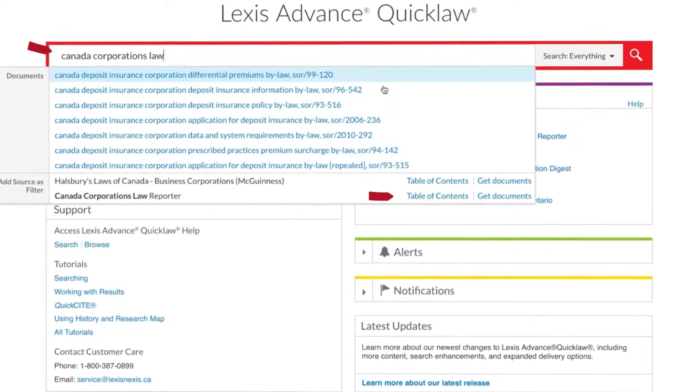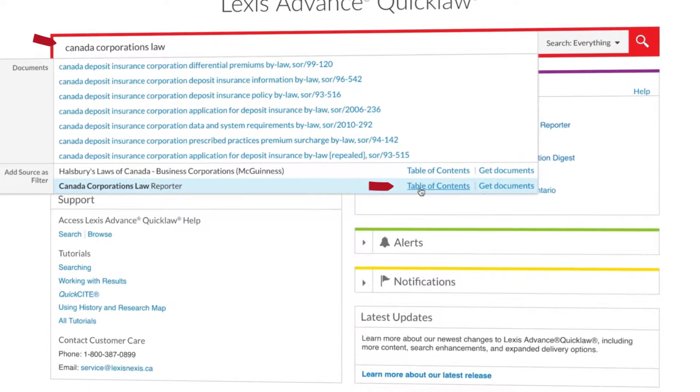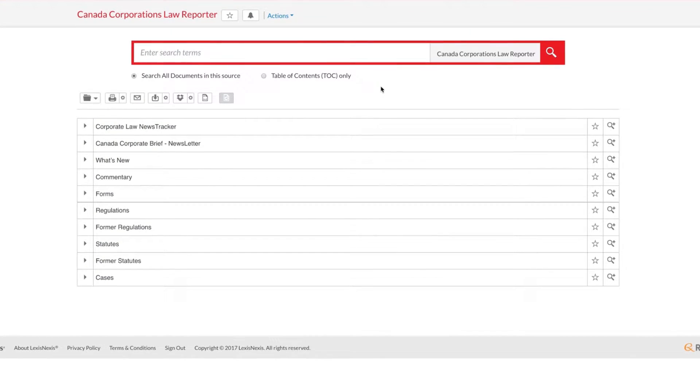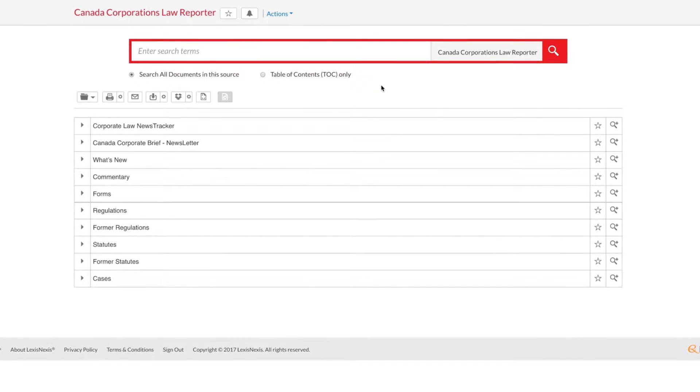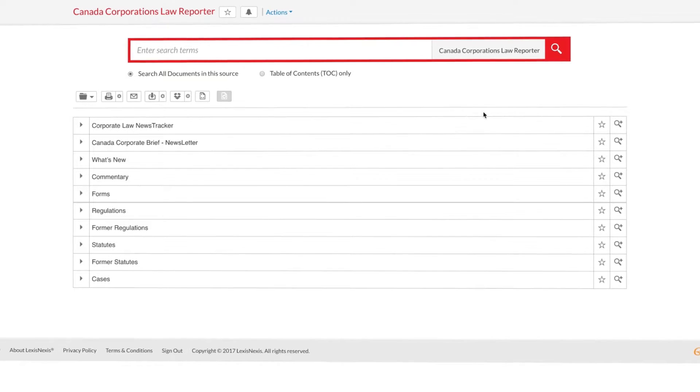Select the Table of Contents link next to the appropriate title. By choosing the Table of Contents option from the big red search box, all of the content areas contained within the source will be clearly displayed on the page.